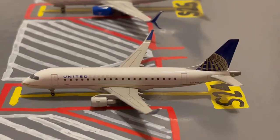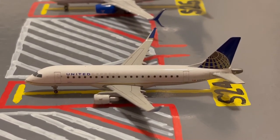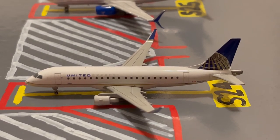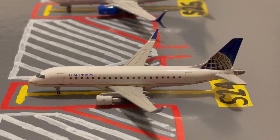Moving on to the mainline and regional stands, starting off we have this United Express Embraer ERJ-175 in their Continental slash old livery. He's loading up passengers for a flight out to Grand Rapids after coming in from Louisville early this morning.